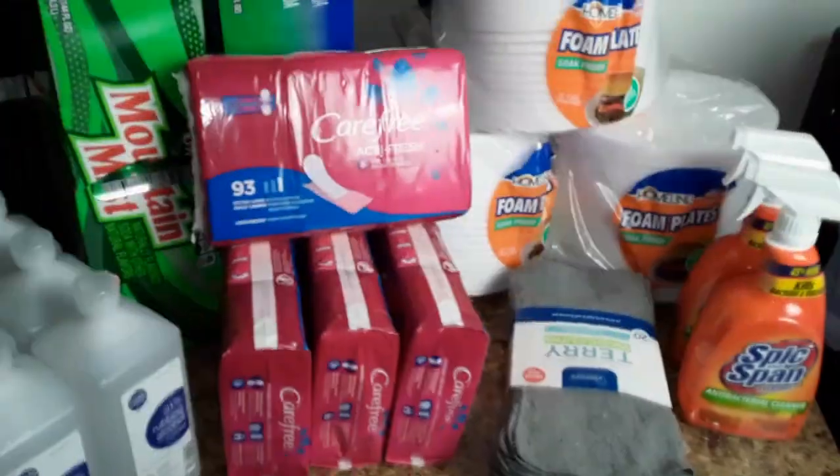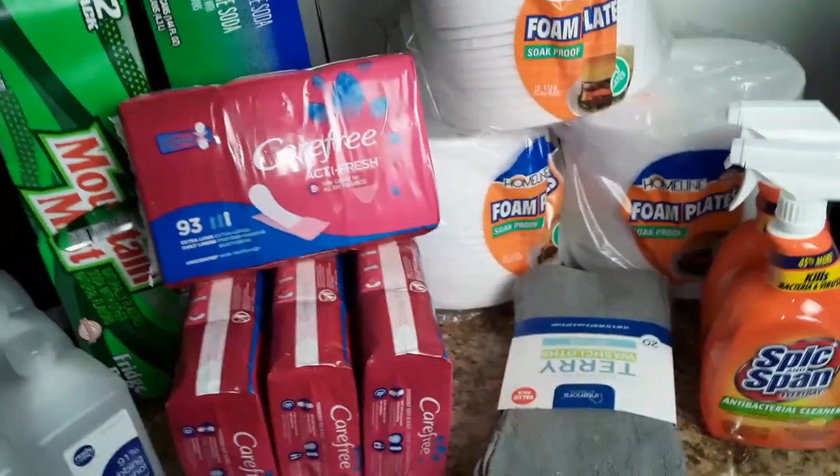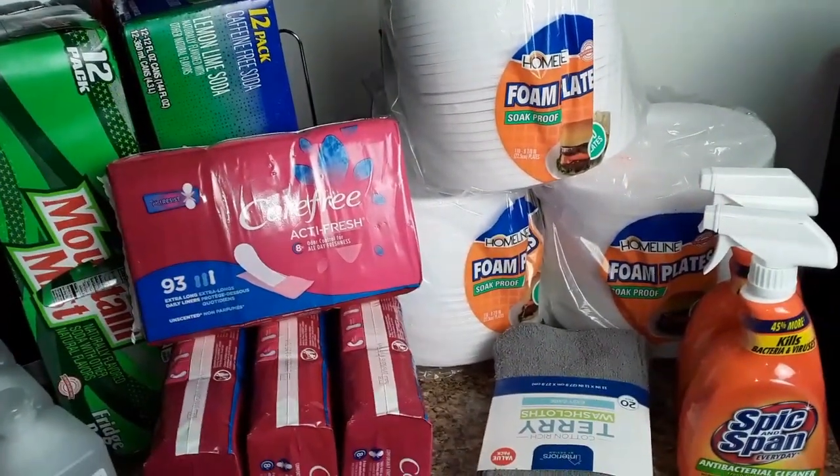Hey guys, so I'm back with another video. This one is going to be a quick haul. I grabbed some things when I was at the Family Dollar today.